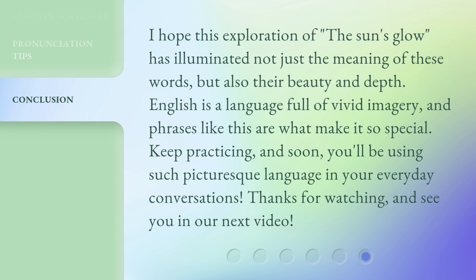I hope this exploration of 'The Sun's Glow' has illuminated not just the meaning of these words, but also their beauty and depth. English is a language full of vivid imagery, and phrases like this are what make it so special. Keep practicing, and soon you'll be using such picturesque language in your everyday conversations. Thanks for watching, and see you in our next video.